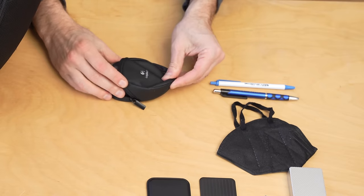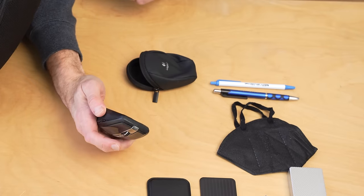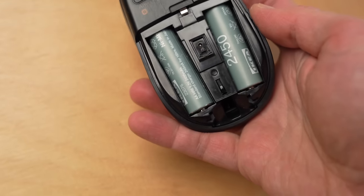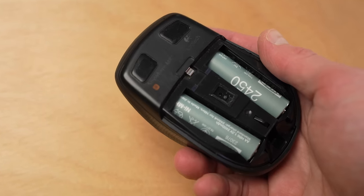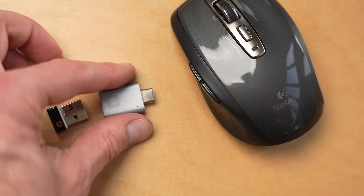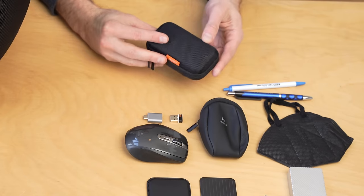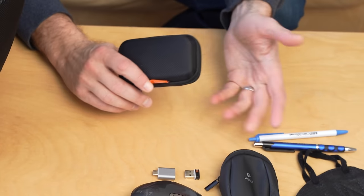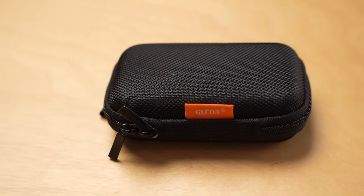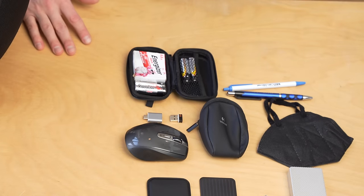This is a Logitech mouse — it's the MX Anywhere 2 and I'm on my third or fourth one of these. It connects via a little Logitech USB-A dongle, not Bluetooth, because I found Bluetooth pretty unreliable for a mouse connection. This works way better for me, and to adapt it to my MacBook Pro which only has USB-C, I've had this particular little adapter for over 10 years — that is nuts. I'm a huge fan of hard case protection for certain items. I keep batteries in a little case because this mouse runs on batteries and you never know when you need them.